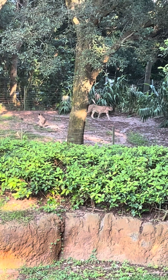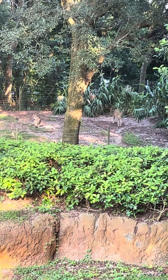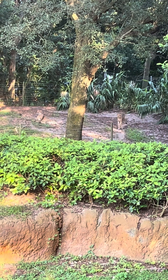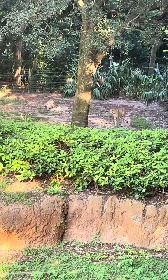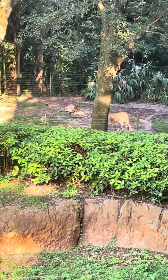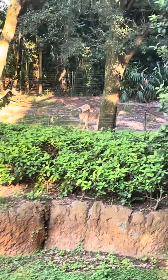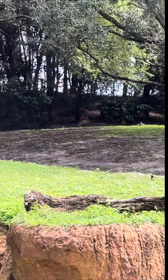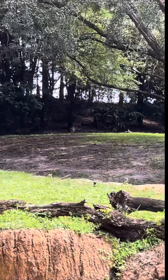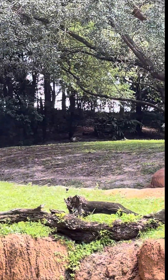Cheetahs can run up to about 60 to 70 miles per hour. A group of cheetahs like this is called a coalition. A cheetah — she's relaxing, like a baby. There's lots of pattern that really helps with camouflage.